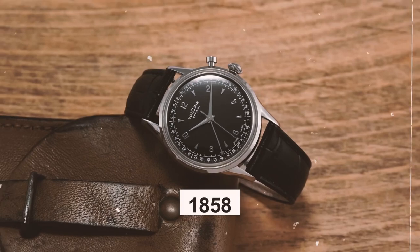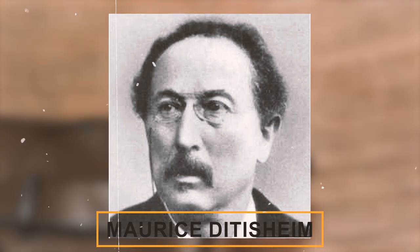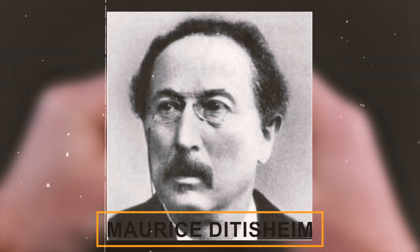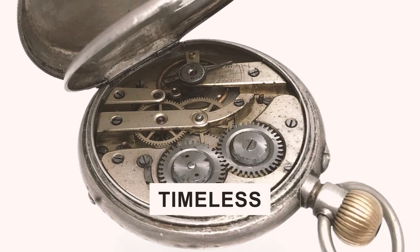Once upon a time, way back in 1858, a man named Maurice Dittishame decided to start Vulcane Watchmakers, right in the heart of the Swiss Dura region. He wasn't fooling around when it came to making watches. From the get-go, he set the bar high, creating timepieces that were precise, top-notch quality, and totally timeless.